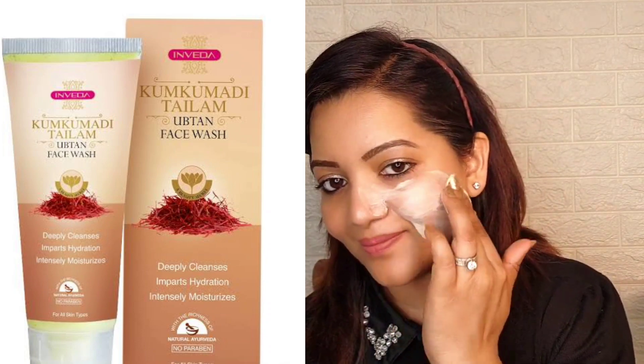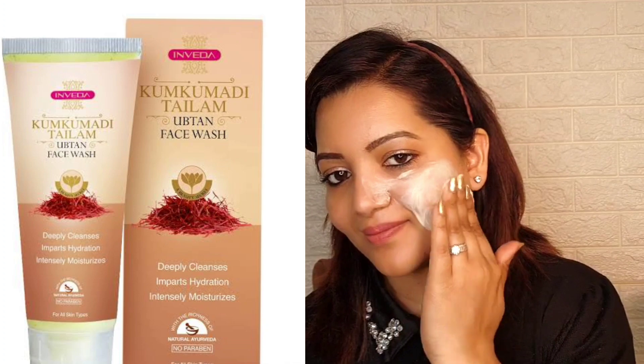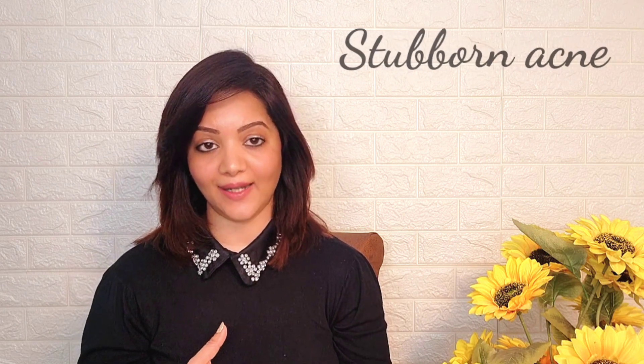This Opton face wash removes a lot of impurities, dirt, and makeup naturally. It deeply cleanses, hydrates, and intensely moisturizes the skin. The most important thing is it deeply cleanses your skin but does not dry it out. It helps prevent problems like dull or pigmented skin, dark spots, stubborn acne, blemishes, patchy skin, or any kind of infection.